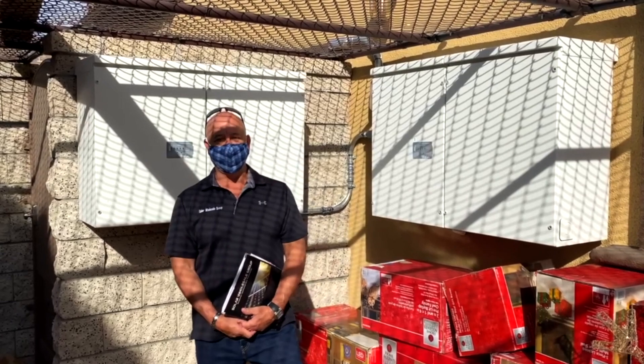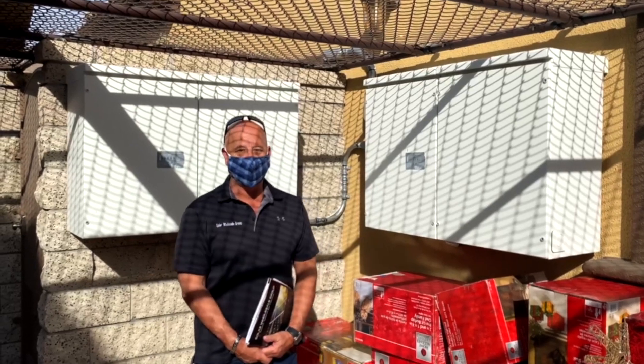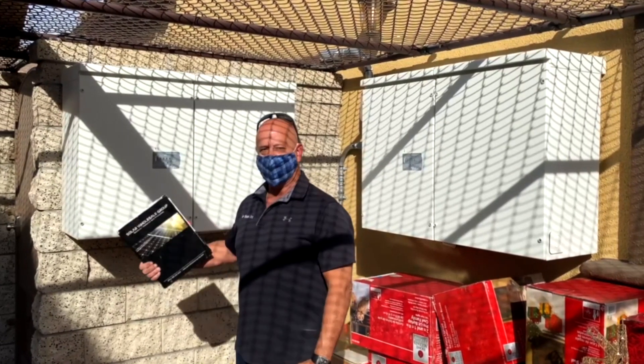Hi folks, Alan Brower here from Solar Wholesale Group, Southern California. Checking in with my fine folks from Iguana Battery Technologies. I just wanted to show you guys what an Iguana battery backup system looks like for your home.